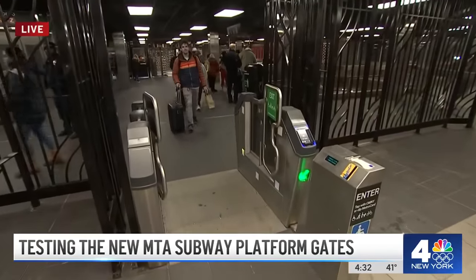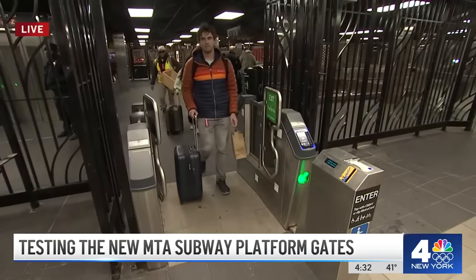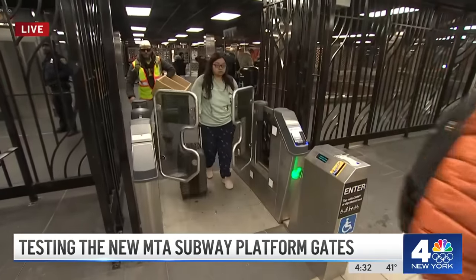This station — Sutphin Boulevard — is right by JFK Airport. Folks have suitcases and need to get through a wider gate. This has actually encouraged them to pay, go through the wider gate, and take the subway.